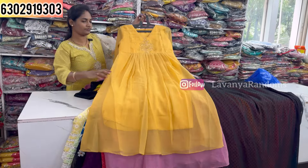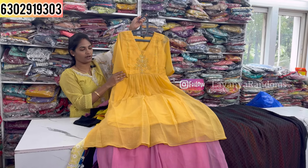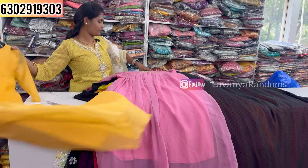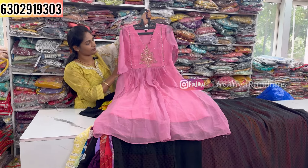Next is flamingo print in an apple shape style. Priced at 899, M to double XL size available. White butterfly variant is also available — 899, M to double XL size.